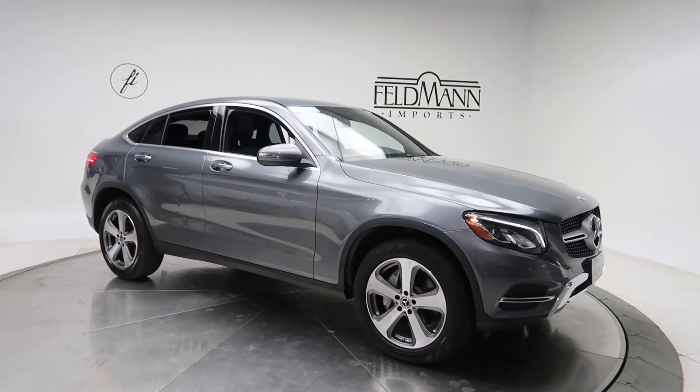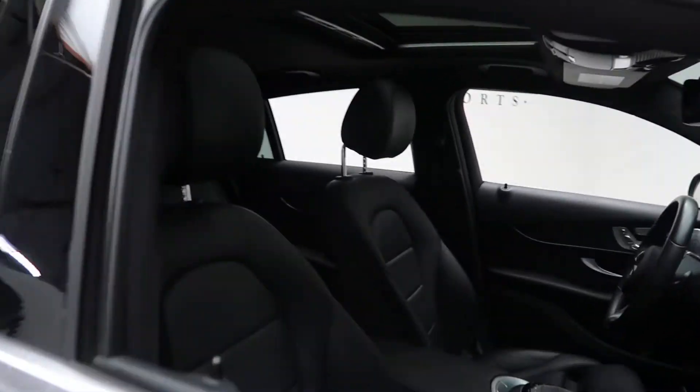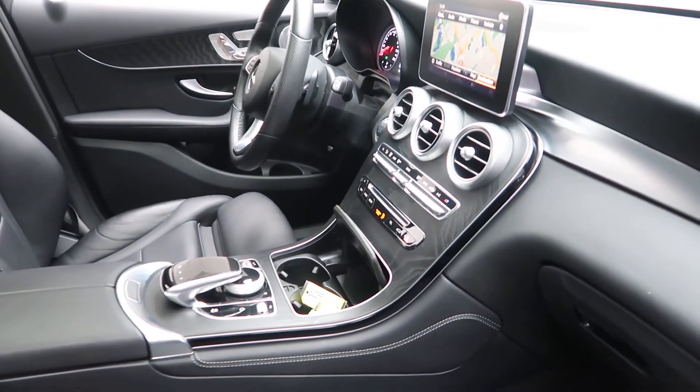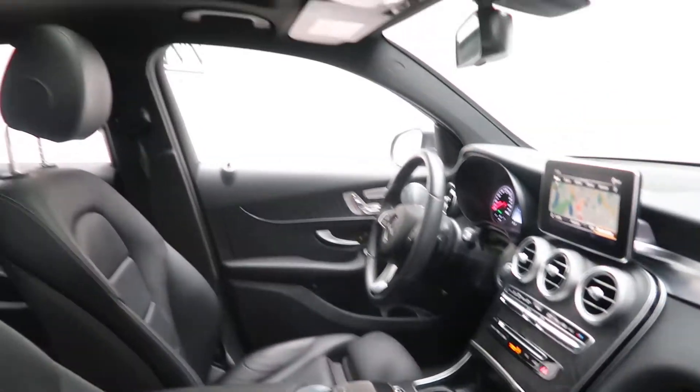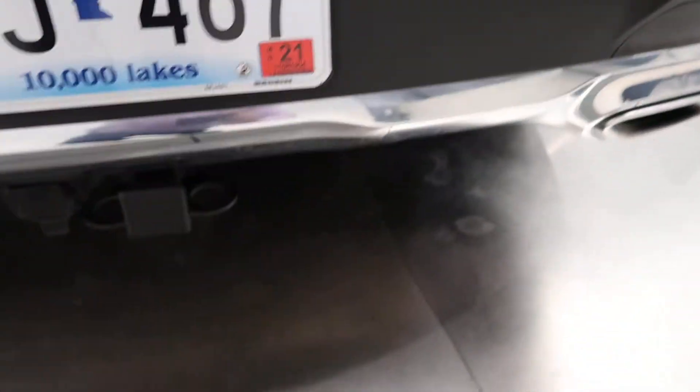19-inch 5-spoke wheels. Black MB-Tex interior with a natural grain black ash wood trim. Sunroof. Rear spoiler. GLC 300 4MATIC badging. Class 2 trailer hitch. Power liftgate.